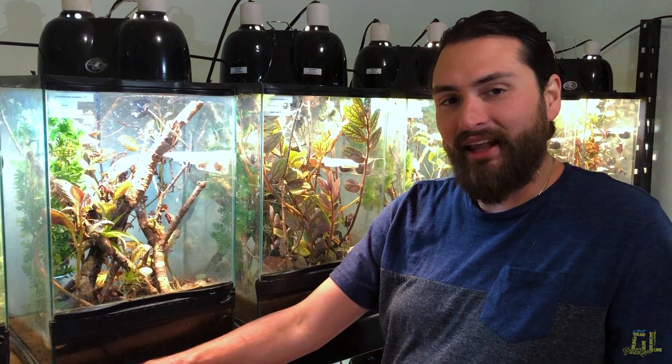Hey guys, welcome back to another episode of Reptile Dysfunction. I'm Jameson Gahagan from Gahagan Laboratories here to show off one of my favorite species today, the Lygodactylus williamsi, also known as the Electric Blue Day Gecko.